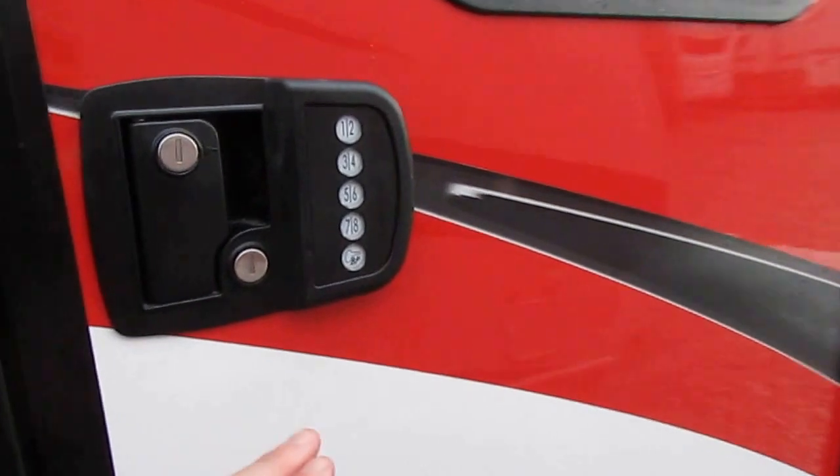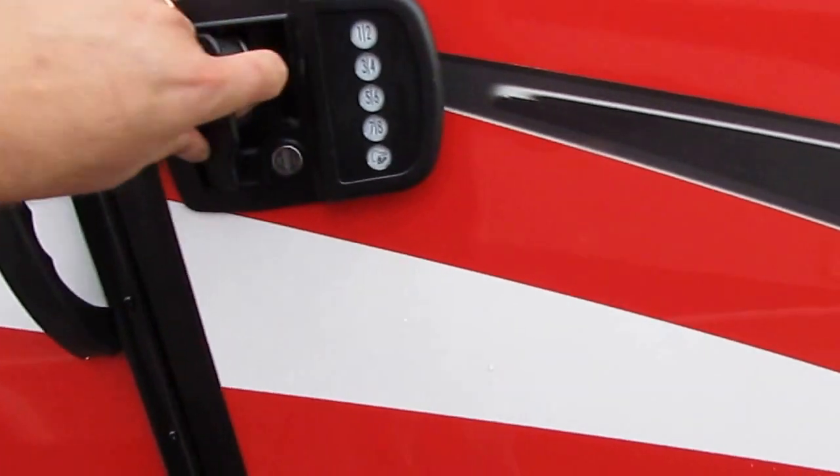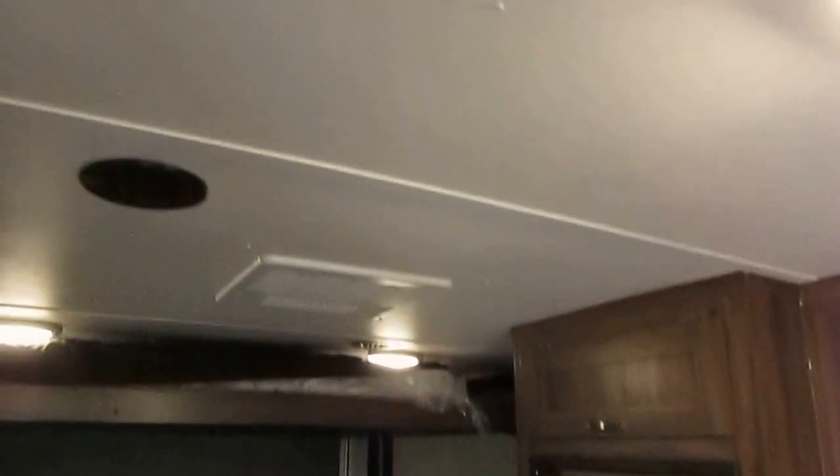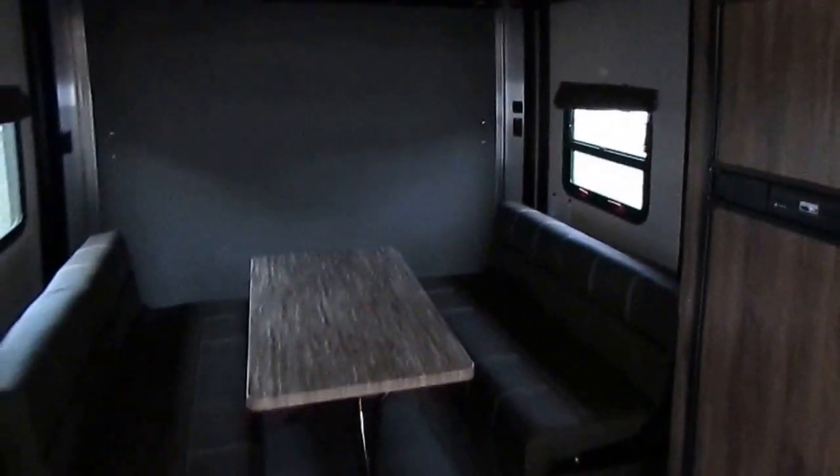Standard is a code entry door, and of course you've got the key as well. As we step inside — this is only 25 foot — you see the 25-year warranty on the floor. See these screws in the ceiling panels? Every 16 inches there, and 16 inches there — steel roof rafters every 16 inches. Other RV manufacturers may have them every three to four feet. This has got steel rafters every 16 inches.